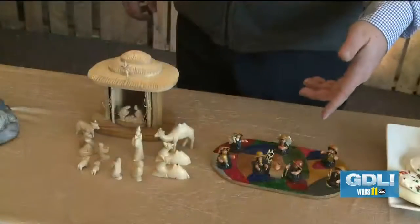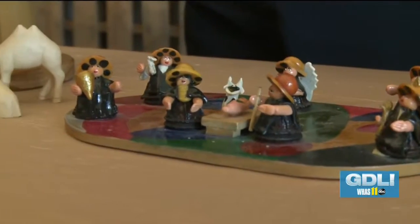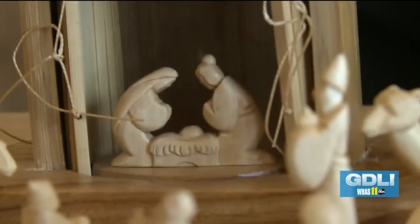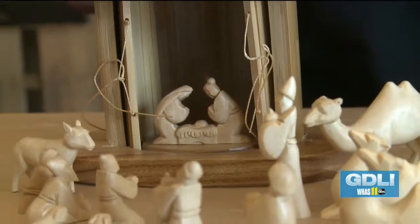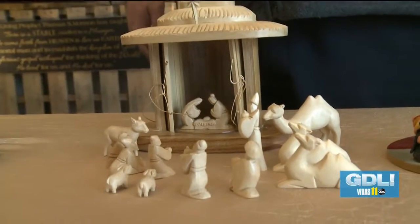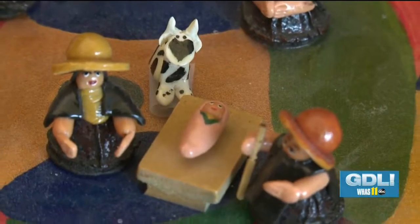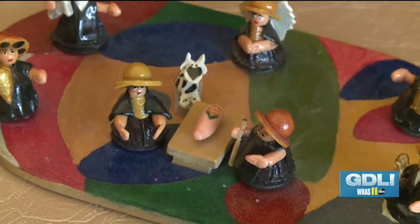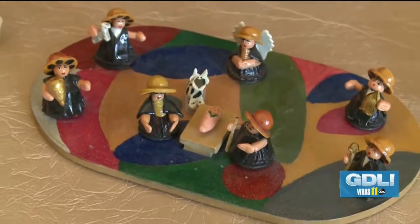With over 600 nativities on display at the festival, each one has a unique story. Some tell the story of the birth of Jesus Christ, but others have more personal meaning. We've got two here that are international — one from Ecuador and one from China. Both were purchased by families. This one was commissioned by a Christian Chinese artist. The families had gone to Ecuador and China to adopt a child and wanted to bring back something from that child's culture to share with them throughout their lives.